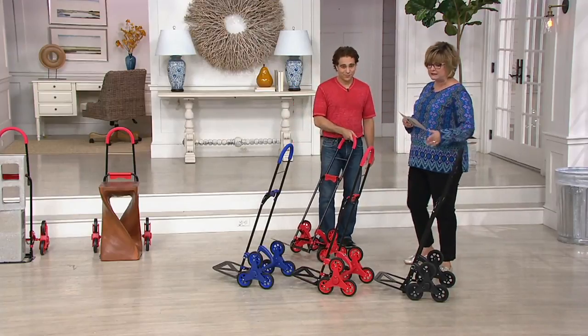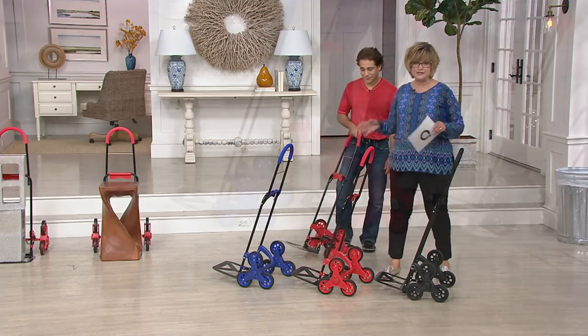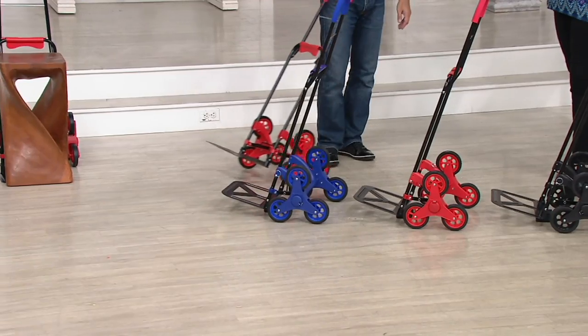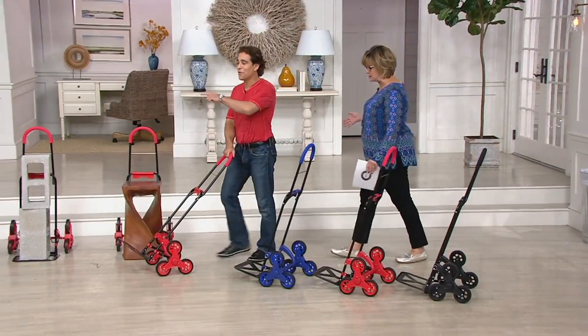We have it in black, red, and blue, and there's no assembly. It comes right out of the box. I'm going to stop talking because I know there's lots of things that you want to show everybody about this. I'm going to come over here.